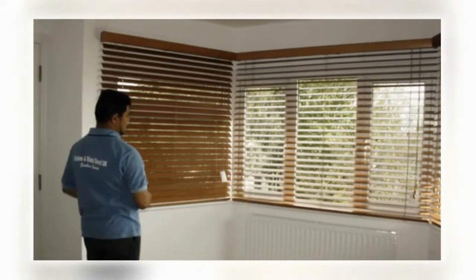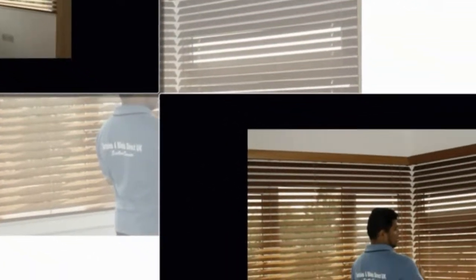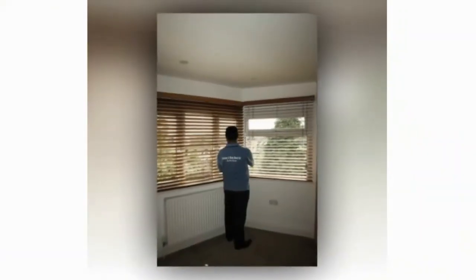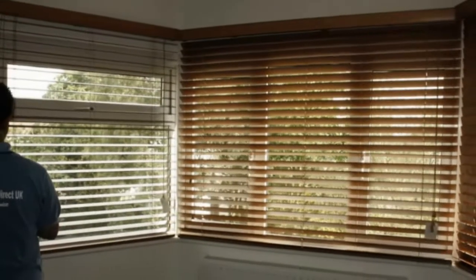Our amazing made to measure wooden Venetian blinds offer a modern, luxurious approach to window covering by combining practicality. As they are neat, durable and real value for money. With a wide variety of colors and finishes available we really do have a shade to suit everyone. Blinds are often viewed as the perfect balance between the traditional look of curtains and the more contemporary appearance of blinds.